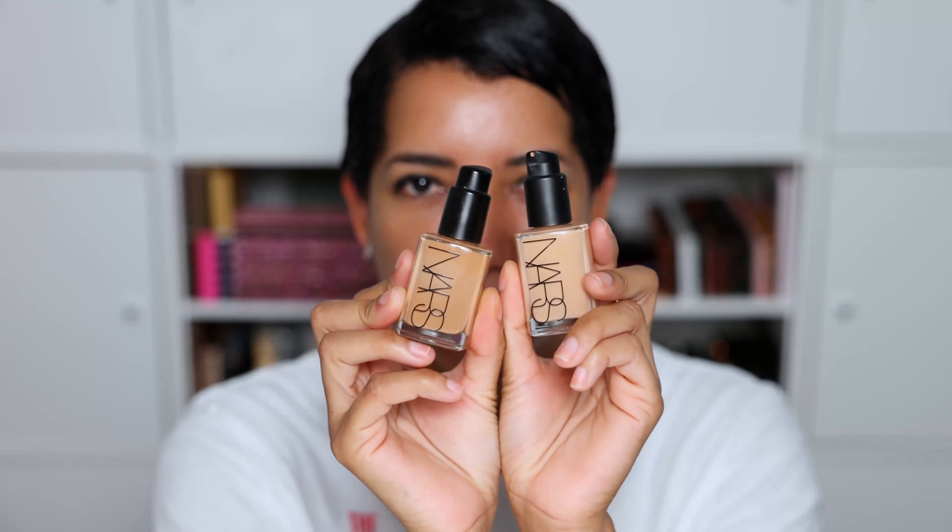I'm going to be using the NARS Sheer Glow foundation, one of my favorites. This is in the shade Barcelona. I also have the shade Caris, which is my summer shade, and I mix them together for the right tan for my skin right now. I love to apply this with the MAC 159S brush — it looks so effortless with any foundation, whether it's cream or powder.